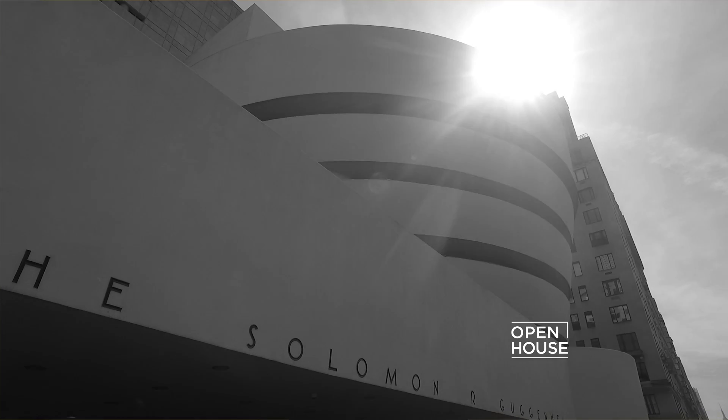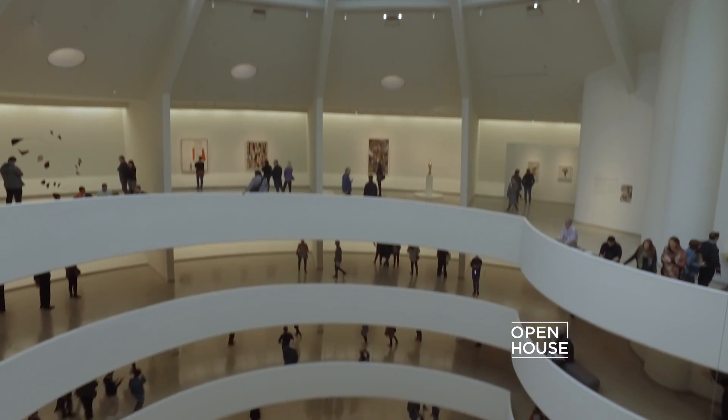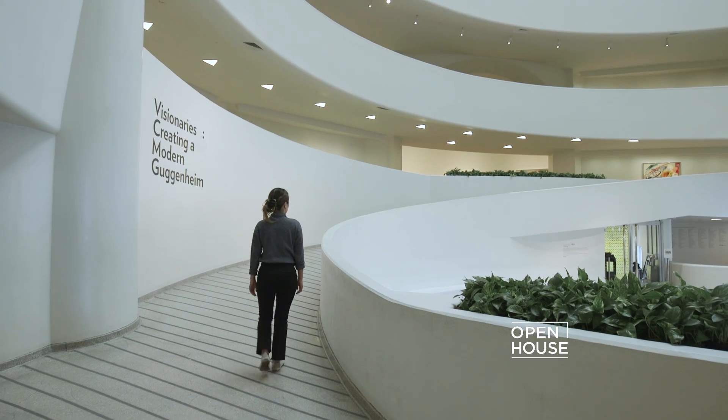New York's Solomon R. Guggenheim Museum is Frank Lloyd Wright's only New York City creation. Frank Lloyd Wright always envisioned that you would start at the top of the building and work your way down. These days, visitors have any number of ways to encounter the building — most start at the bottom.